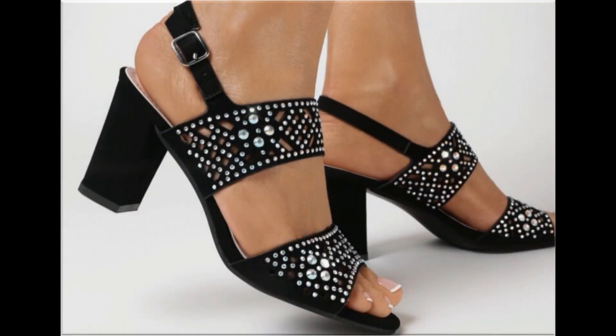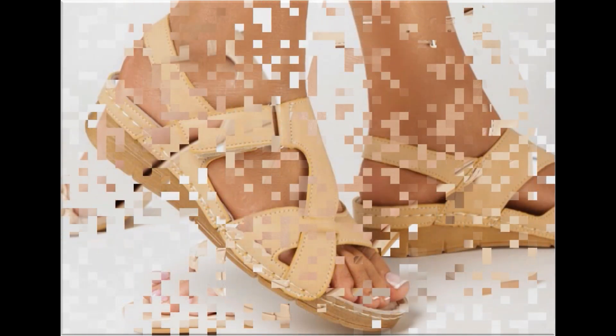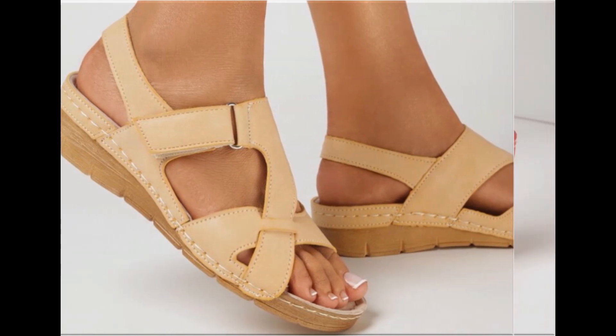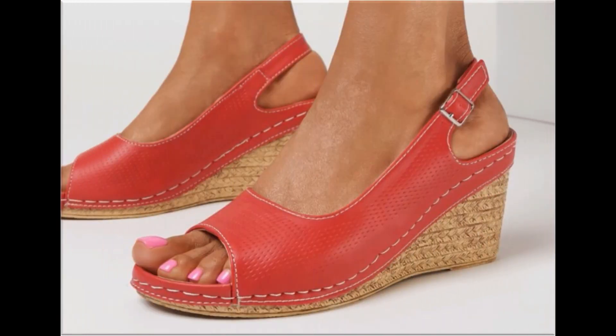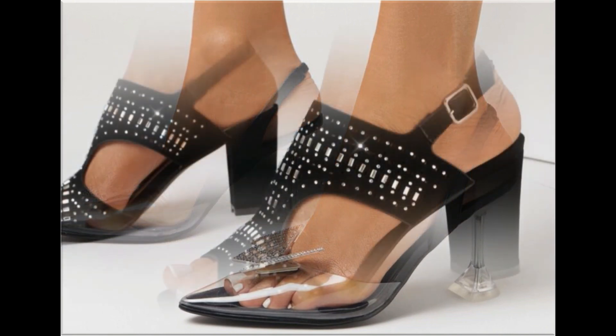Assalamu Alaikum everyone, welcome back to my channel. Friends, today in this video I am sharing very beautiful, stunning, updated brand new footwear designs. Beautiful styles and latest collection you are watching here — these all designs are introduced at this time. Very soft, comfortable, and the colors are outstanding.